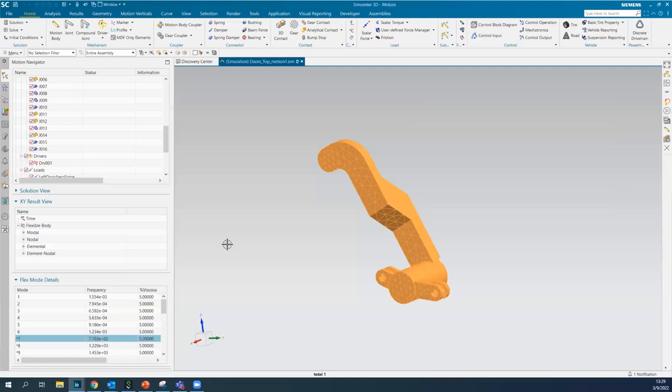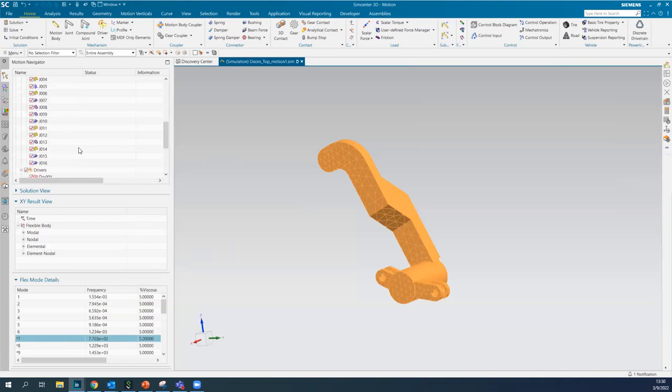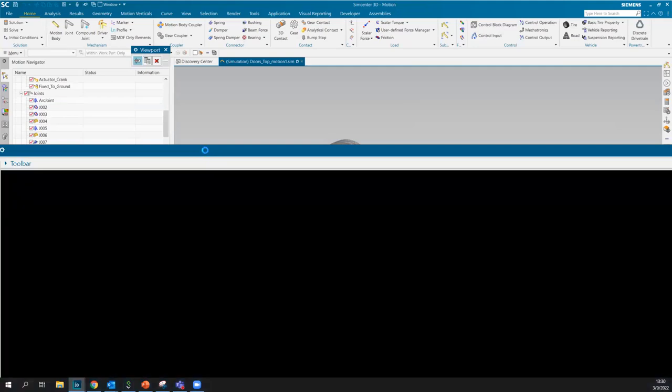After addressing that question, I'll solve this updated model again. As it's solving in the background, I can go in and edit whatever I need to, and then plot that same joint to see the difference in the relative force with the changed geometry.